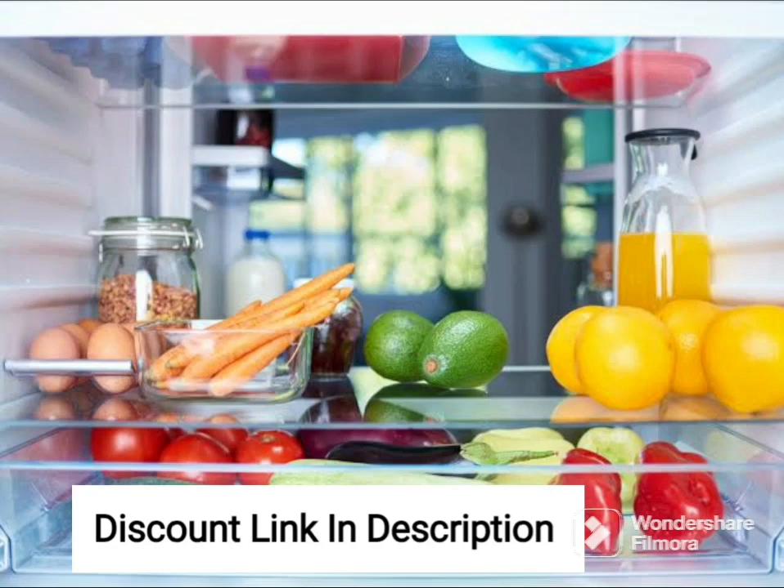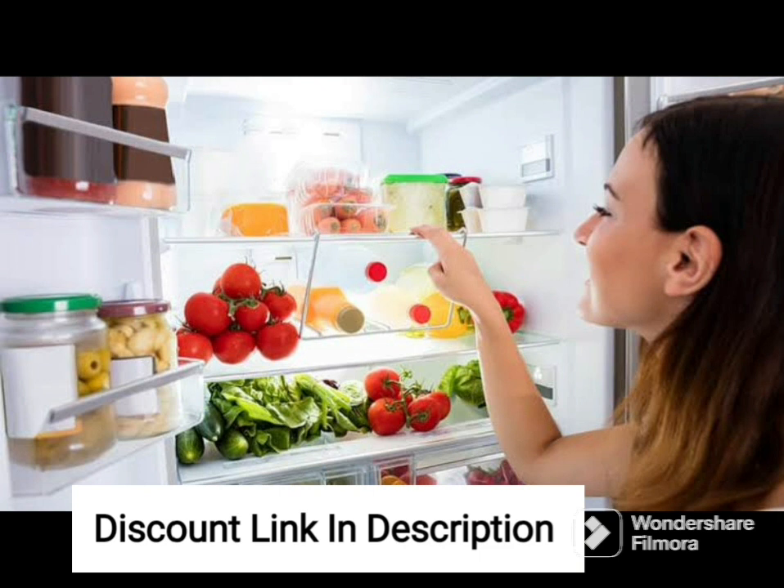The Samsung RS74R5101SL is a spacious and stylish side-by-side refrigerator with a sleek silver finish. With a total capacity of 676 liters, it's perfect for large families or those who like to stock up on groceries.